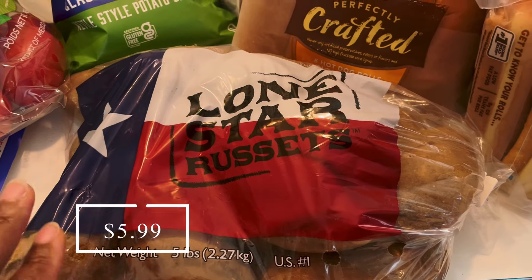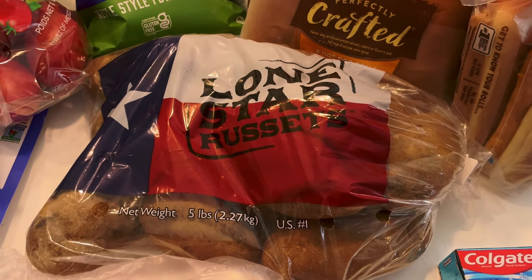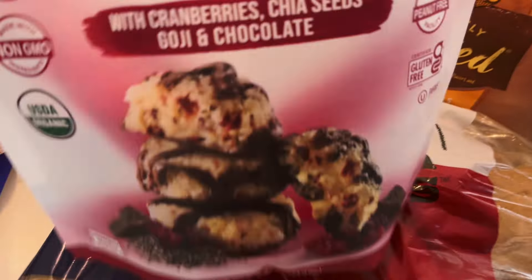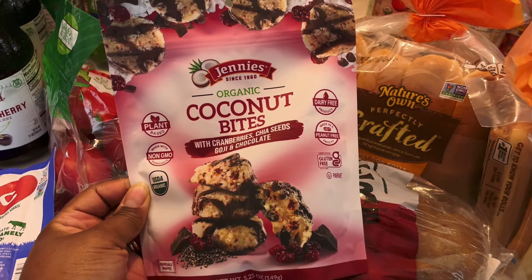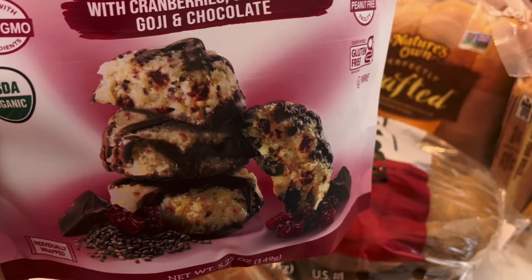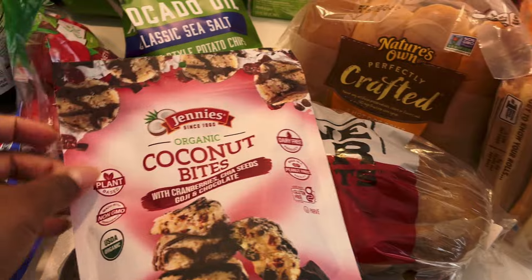I picked up a five-pound bag of potatoes. I did order some through Azure but today's the cutoff and I won't get that until next week, so I just wanted potatoes in the house for sides to go with all these burgers, hot dogs, and sausages. I also picked up these coconut bites — similar to a brand I bought at Costco last month, but this flavor has cranberries, chia seeds, goji berries, and chocolate. I'm super excited to try these!